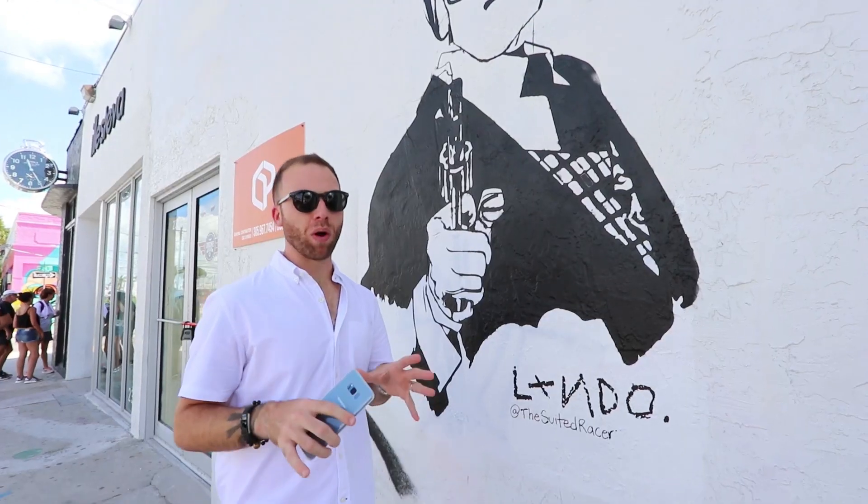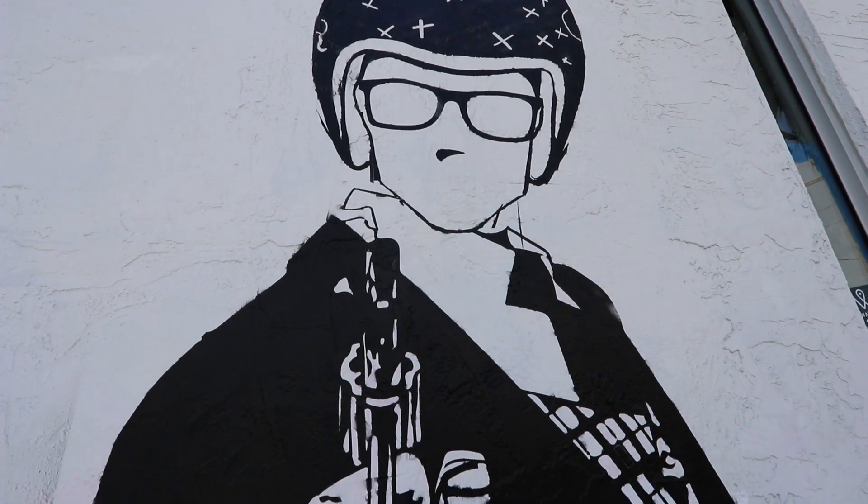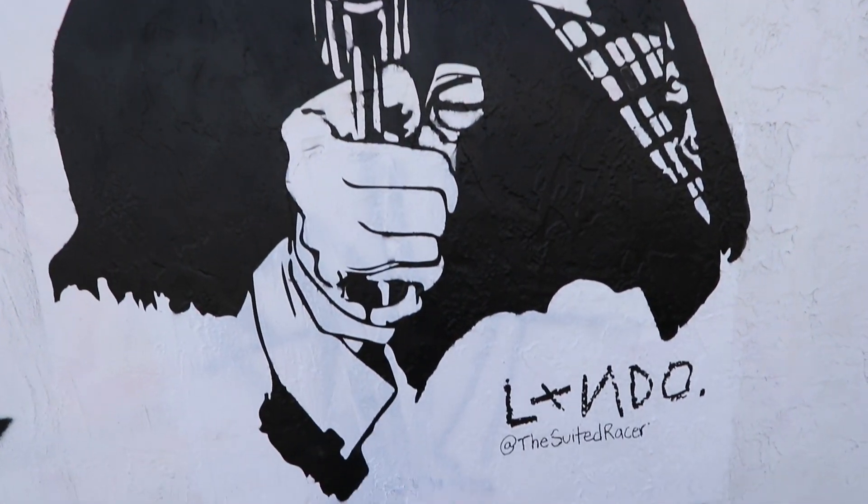What I love about the street art here in Wynwood is that all the artists leave their handle so you can find them on Instagram. And that's a great way to learn about them.